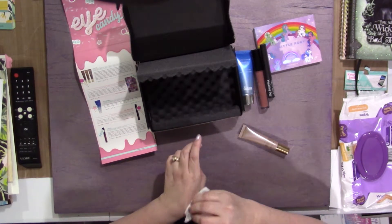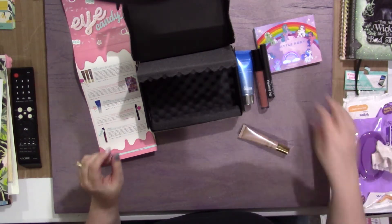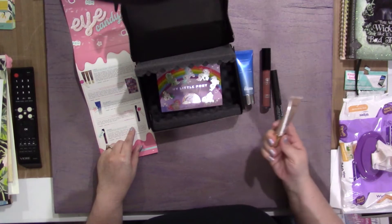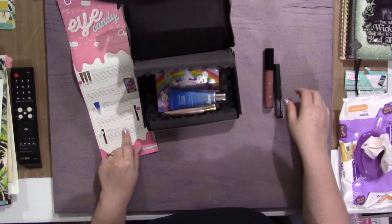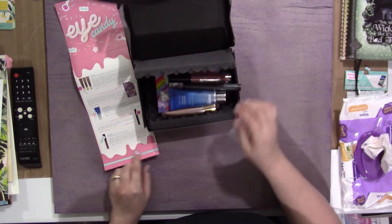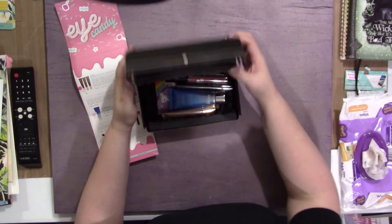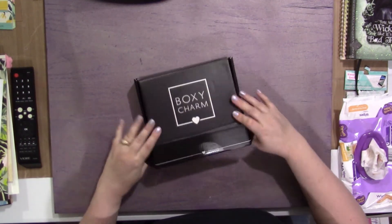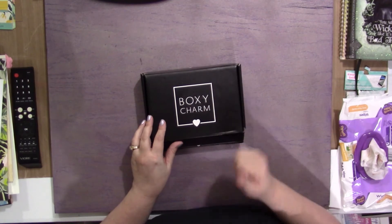This box more than paid for itself. This one was $16, $29, $47, $22, and $24. And this comes to you for like $21 a month, so it definitely pays for itself a few times over every single month. Let me know if you guys want to see any swatches or any looks I create out of this — just let me know in the comments below. Don't forget to like and subscribe. Thanks!